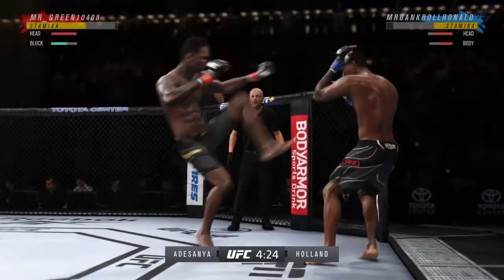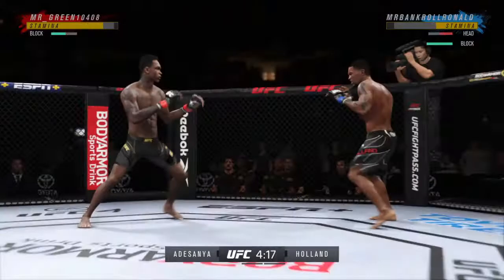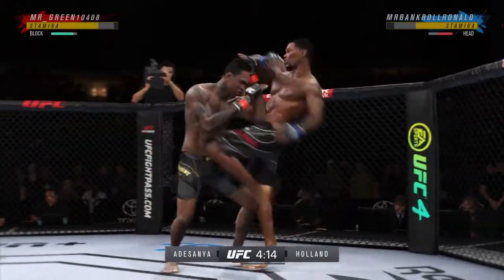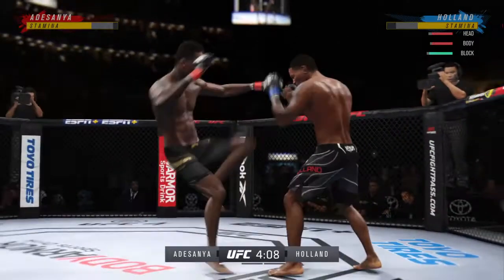These strikes are really starting to pile up. He's not taking a breather up against the fence — he's trying to end this fight, working so hard in this position. It's really exciting to watch, both guys throwing potential fight-enders here in the early going.